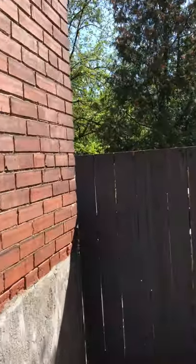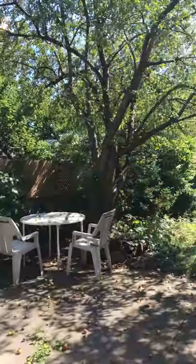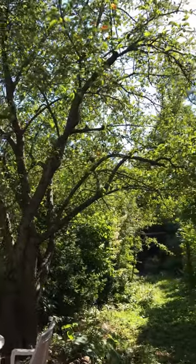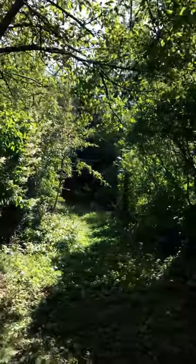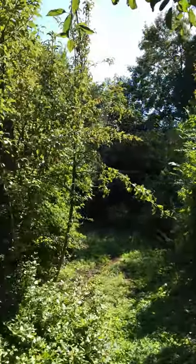Here is the magical backyard! It's kind of grown in, which makes it look magical, but there's a pear tree and an apple tree back here. It looks short but let me take you all the way through.